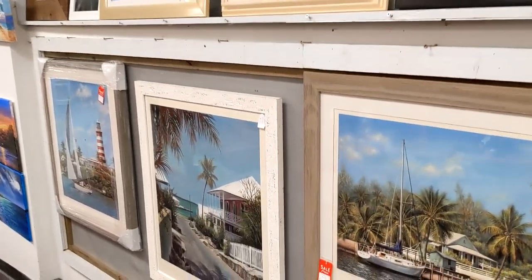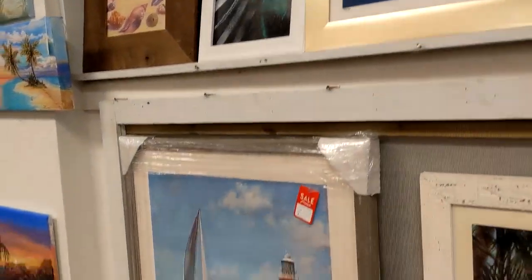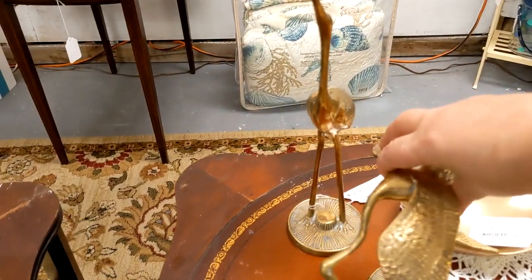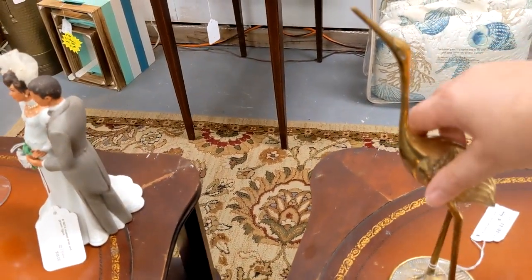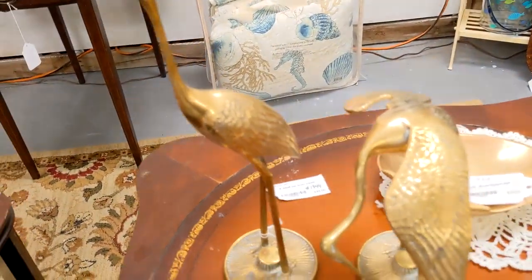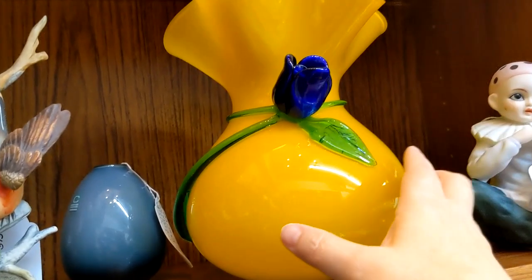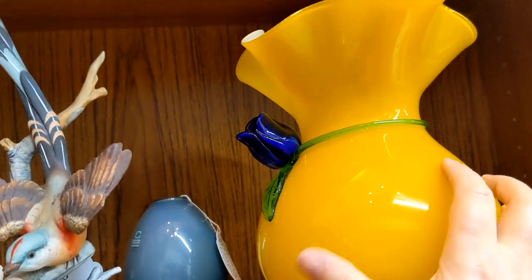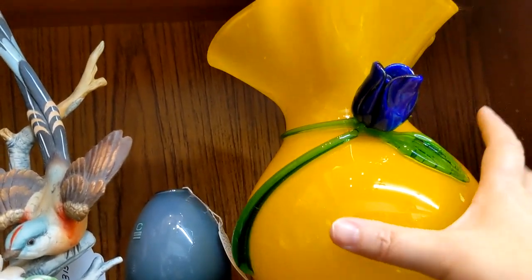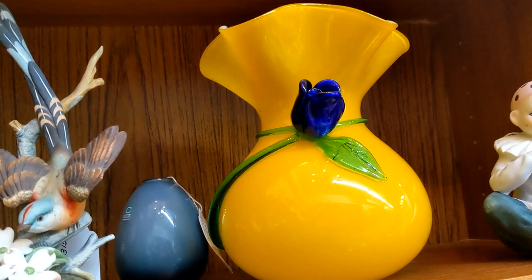We have a lot of artwork here. Here's some brass cranes — a pair of brass cranes for $48, but there's no sale in this booth. Look at this Murano vase — it has this applied flower on it. That is absolutely gorgeous, and it's $125. The tag says Murano; I don't know if that is for sure, but that's what the tag says.